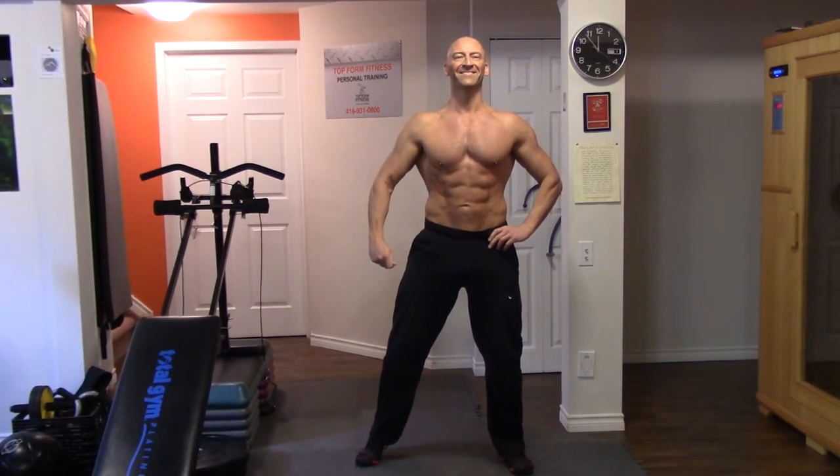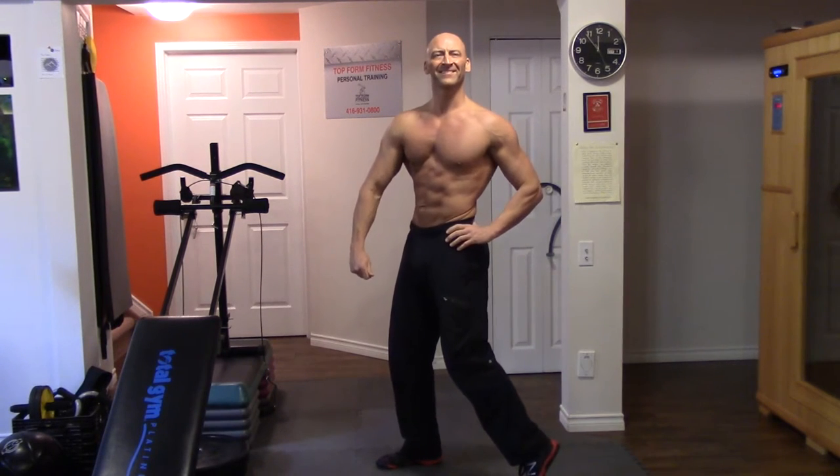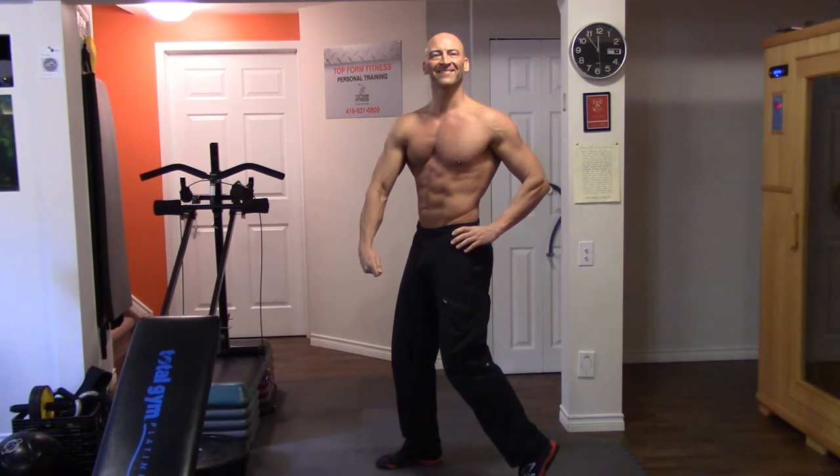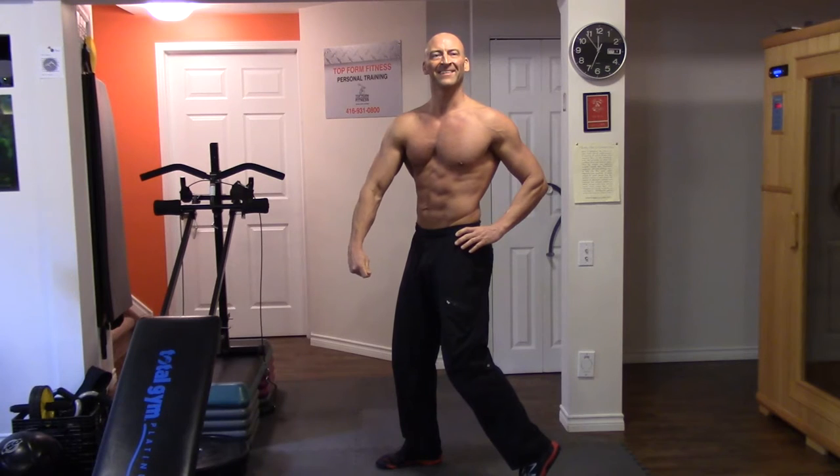On the days I do my high-intensity interval training, I also practice my poses. This is at least three times a week right now, and leading up to the competition it will become more and more frequent. Starting to get leaner now — still have some work to do, but I like what I see.